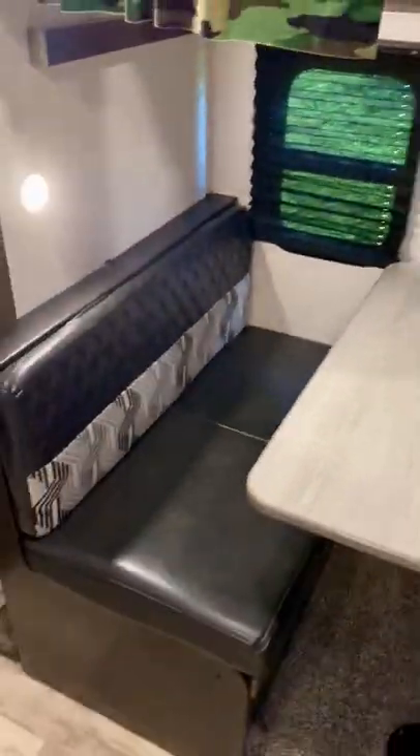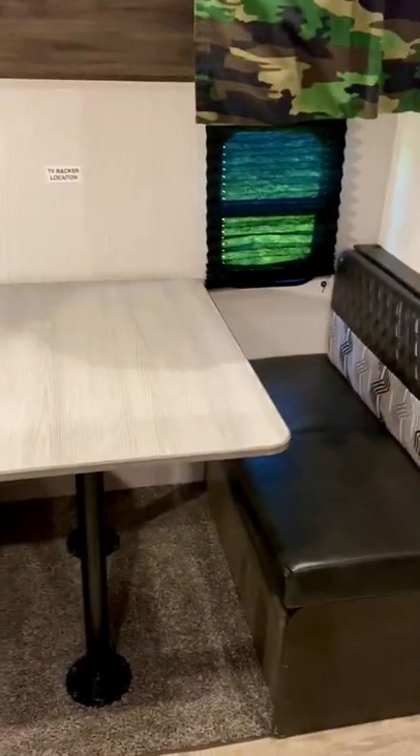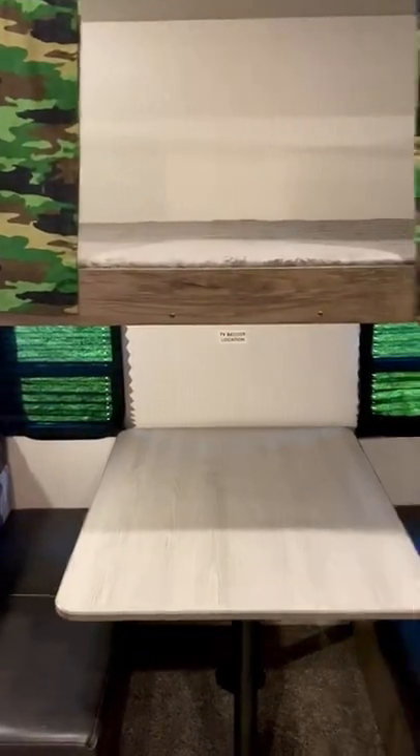This is an extra kitchenette section for people to eat, for kids to do their homework, play games, what have you. It does have a TV location in the back — we never used it. This is also a bed space right there — you pull that out, it goes down, making another bunk.